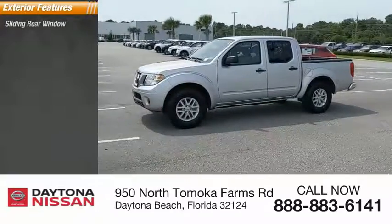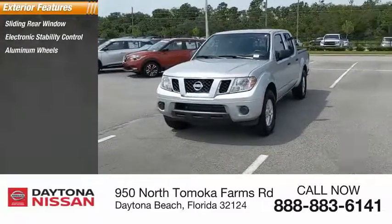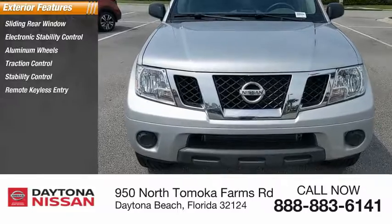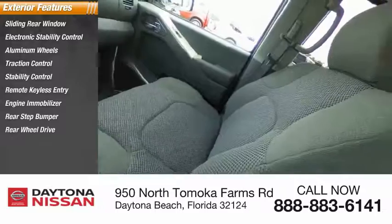Here are some of this vehicle's great options: sliding rear window, electronic stability control, aluminum wheels, traction control, remote keyless entry, engine immobilizer, rear step bumper, rear-wheel drive, and speed control.